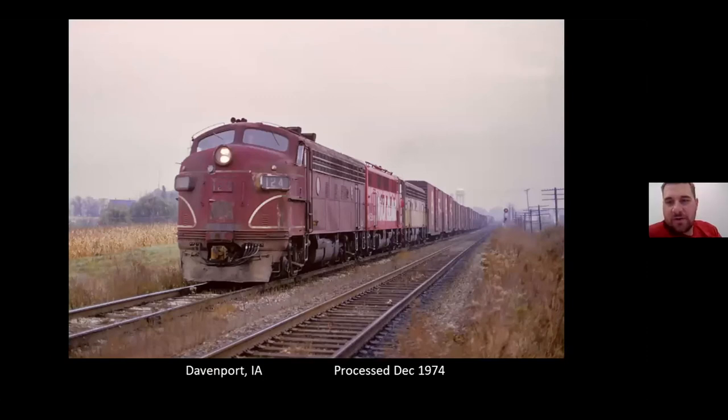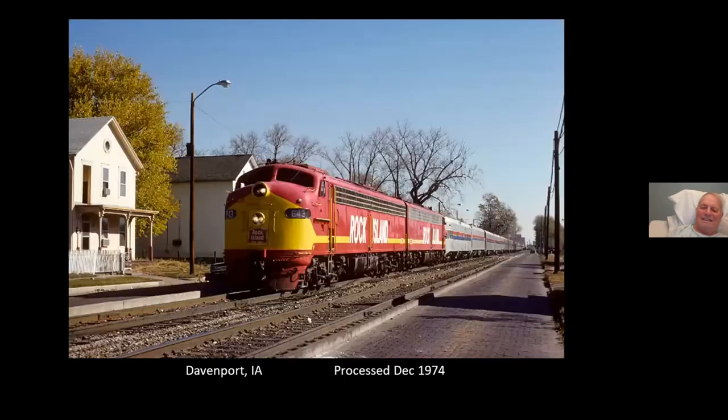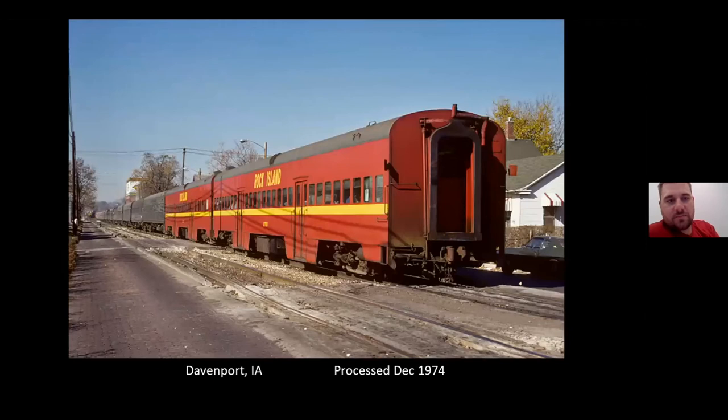There's a pretty nice westbound at Farnham Crossing in Davenport. This time there were actually a lot of people here on Fifth Street in Davenport — this one might have started from here. It's got some of the commuter cars; they grabbed whatever cars they could to run these trains.